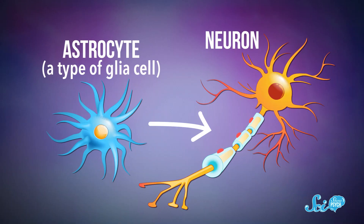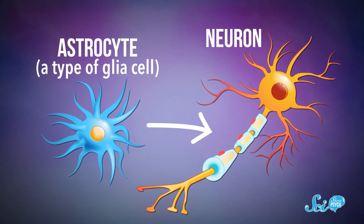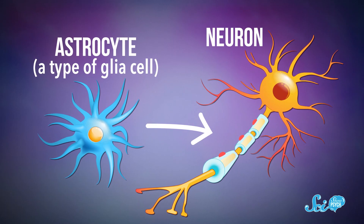In 2020, researchers did something that sounds straight out of a sci-fi movie. In experiments on mice, they took a type of cell called a glia cell and transformed it into a neuron — they took one kind of body part and turned it into another. And apart from being amazing, this technology could potentially reverse symptoms of Parkinson's disease.